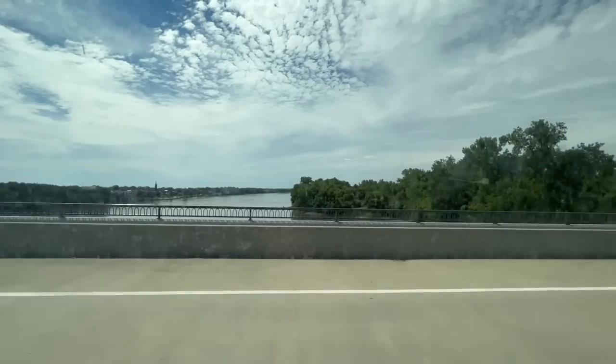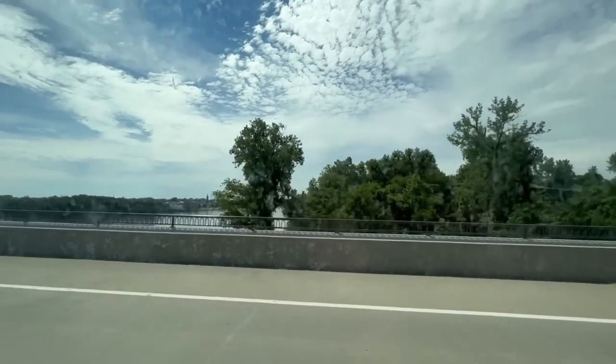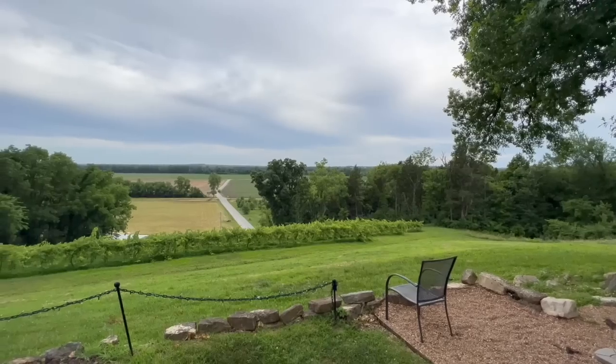Here we are - for the first time I've ever seen the Missouri River. We head home tomorrow but look at the beautiful place Lisa brought us to for our last dinner together. It's the old winery that she loves to go to for date night, so we're going to check out the scenery and the food.